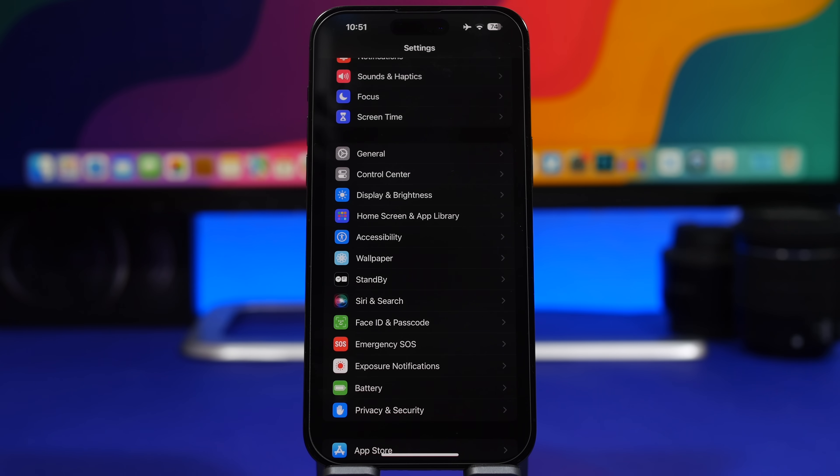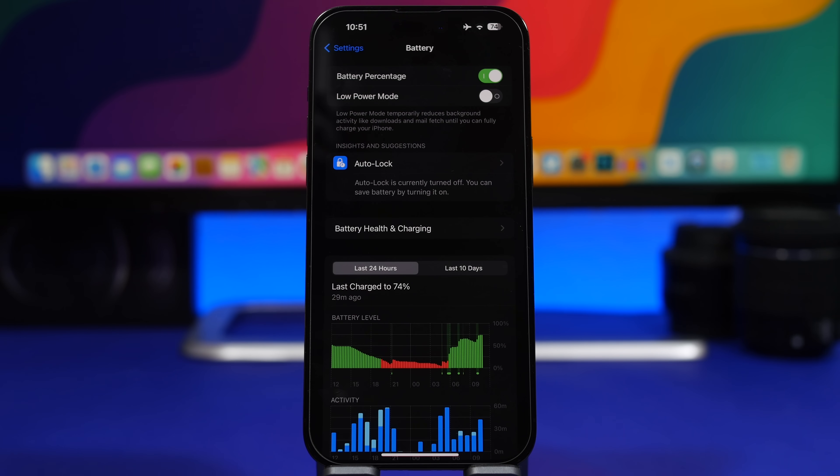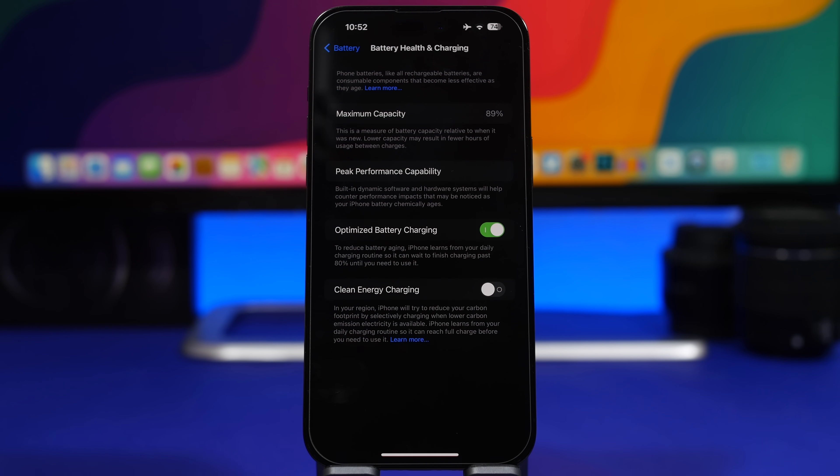The next thing is to check your battery health. There's actually nothing you need to do here — just out of curiosity, check the battery health of your device, because usually when you update to a big update, iOS will update the battery health reading as well. You might notice a drop in battery health percentage after updating — that's because iOS checks the components and shows the true battery health of your device. Go ahead and check what percentage your battery health is at.